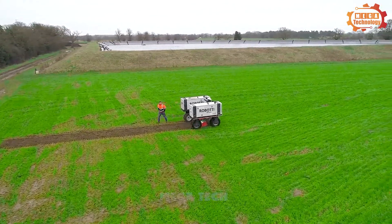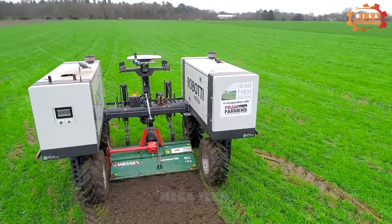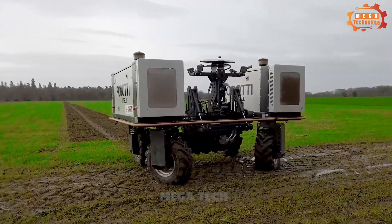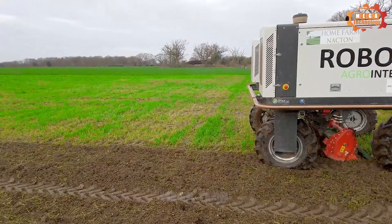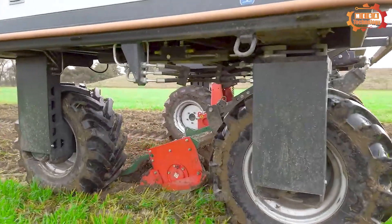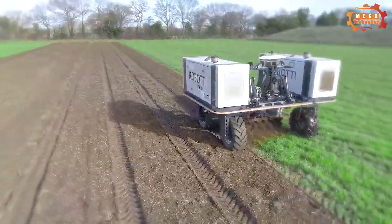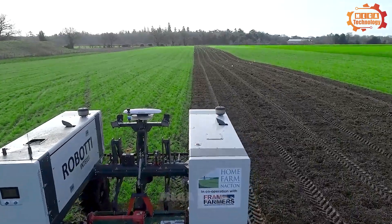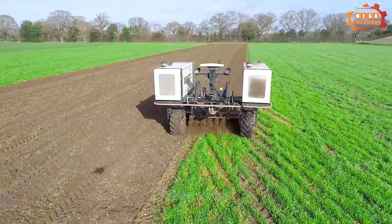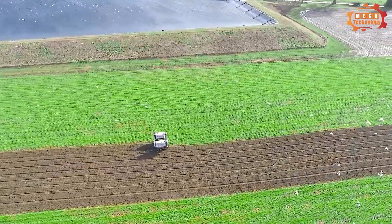Roboti 150D is an autonomous agricultural robot developed by the Finnish company AgriIntelli. It has a maximum working width of 3 meters and can perform tasks such as sowing and planting. Powered by two 72-horsepower diesel engines providing a maximum speed of 5 km per hour, the Roboti 150D is an advanced autonomous agricultural solution that improves efficiency and sustainability of agricultural production.